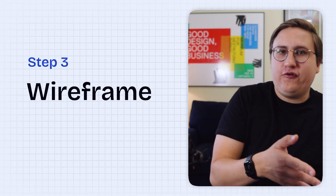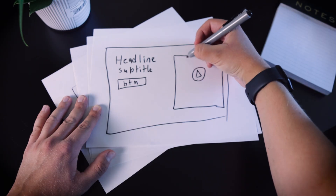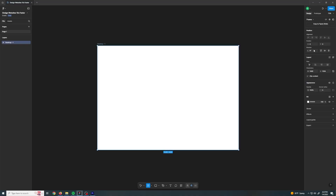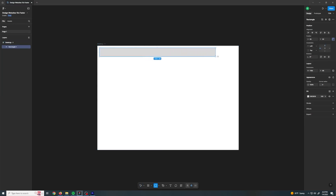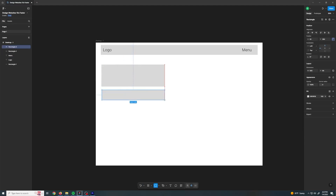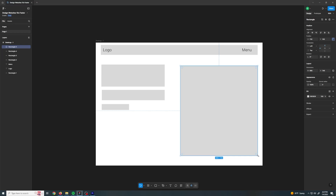The next step is to turn that sitemap into a wireframe — just a basic visualization of your sitemap. You can sketch it on paper or use a dedicated design tool like Figma, which is free. The key thing about a wireframe is that it should be simple. We'll start by drawing a box that represents our section, add a gray box for our logo and menu, then draw boxes for our headline, subtitle, button on the left, and a big box for our product demo on the right. That's the wireframe done for those sections.